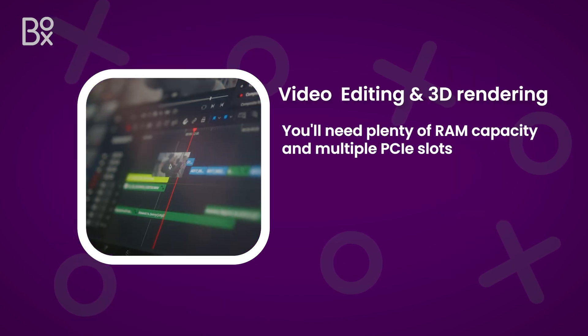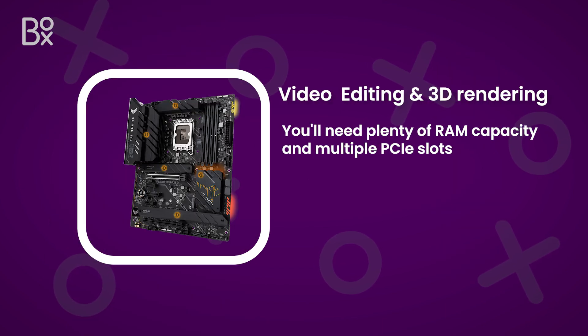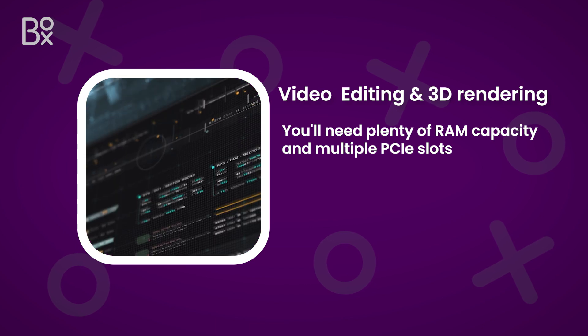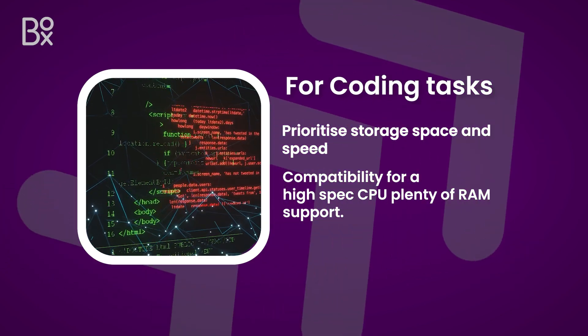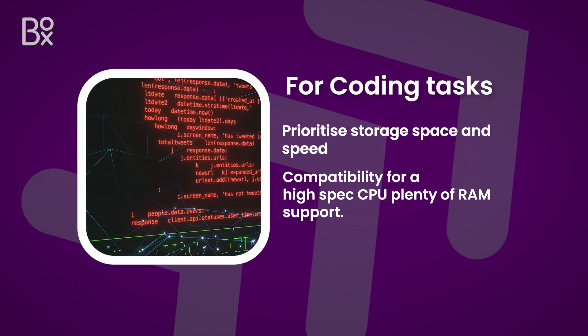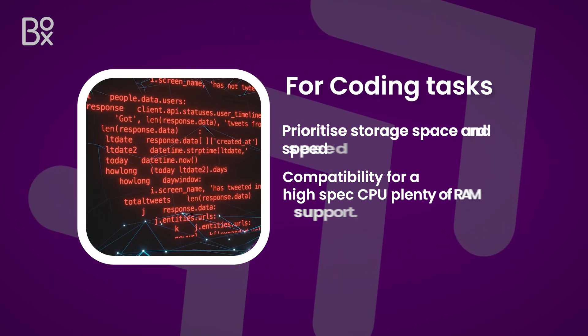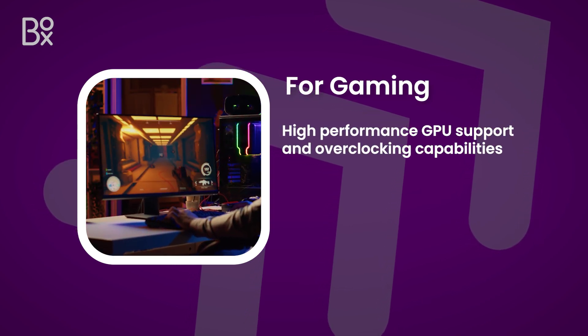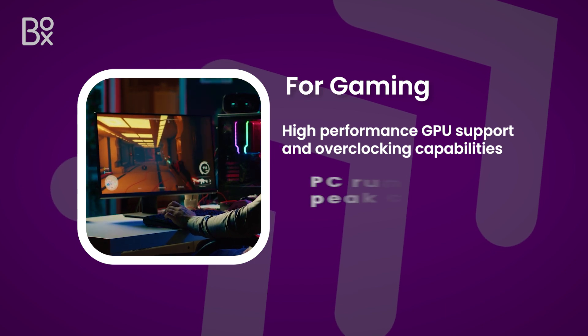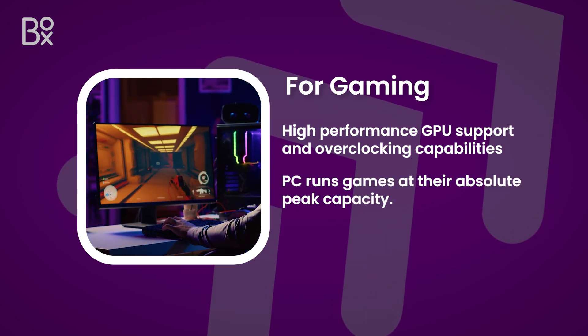For video editing and 3D rendering, you'll need plenty of RAM capacity and multiple PCIe slots that support high-performance components and cooling equipment. For coding tasks, prioritize storage space and speed, with compatibility for a high-spec CPU and plenty of RAM support. For gaming, high-performance GPU support and overclocking capabilities are a must-have to ensure your PC runs games at their absolute peak capacity.